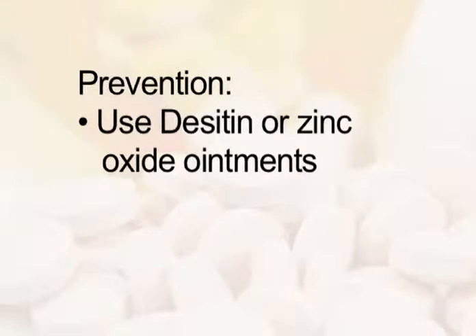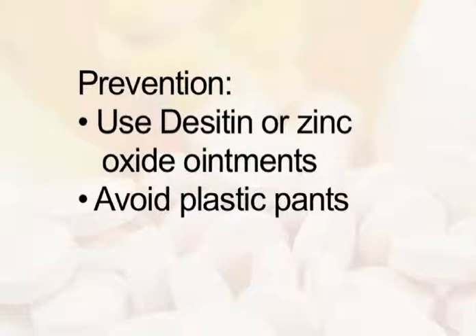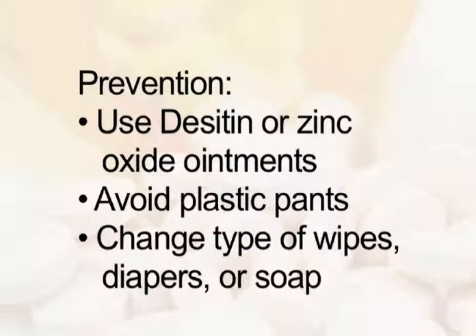Use products such as Desitin or zinc oxide ointments to protect your baby's skin from moisture. Avoid using plastic pants. If diaper rash persists, change the type of wipes, diapers, or soap you're using.